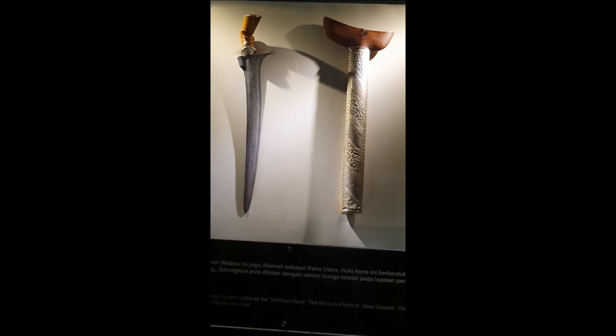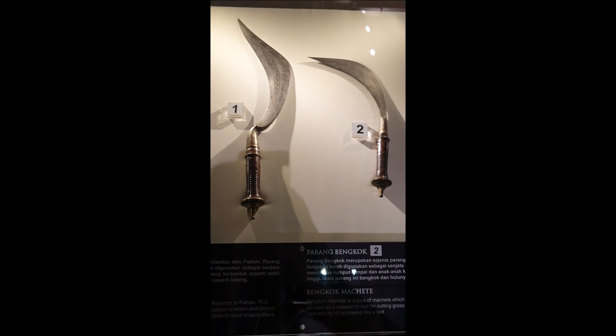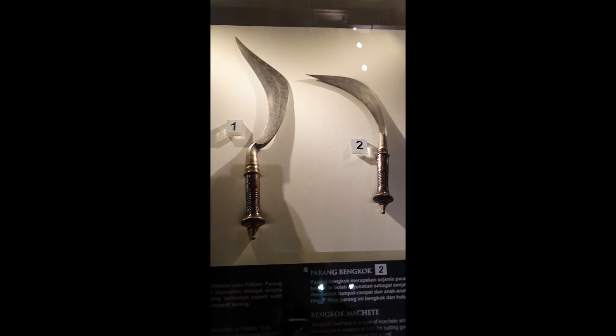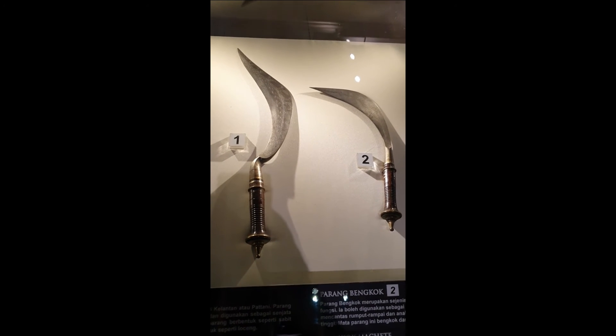These are all the keris. These were the weapons used by warriors back in the day. Another keris over here. Another thing that we have are sickles — this is to either fight or also clear the forest. Pretty cool.